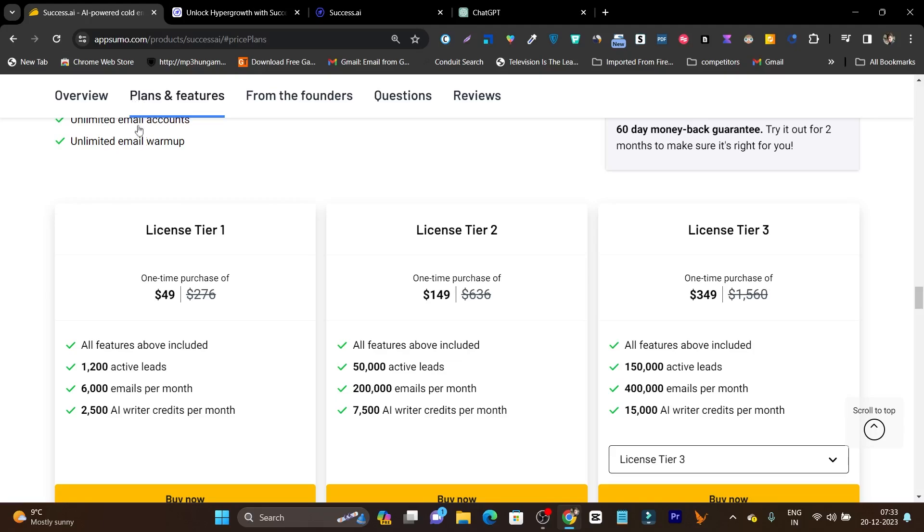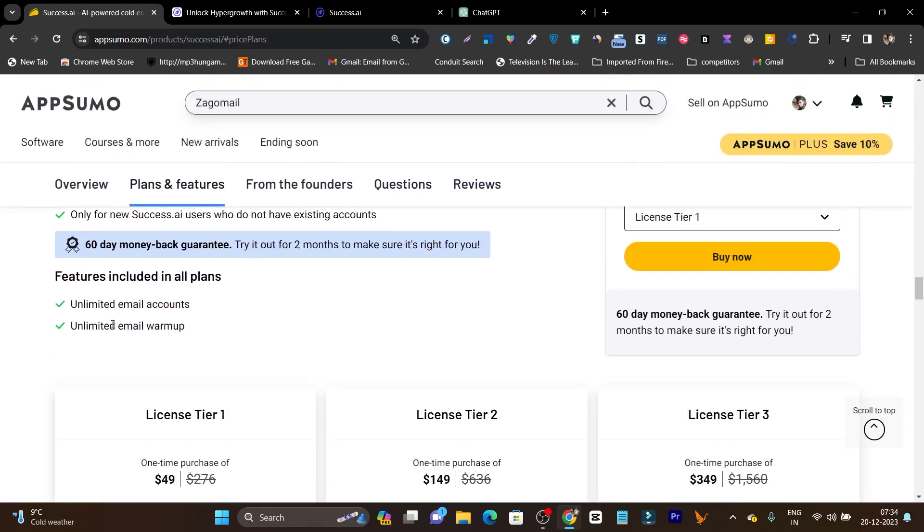First let me talk about the deal on AppSumo. The Tier 1 plan starts from $49 for Success AI — you get 1200 active leads, 6000 emails per month, and 2500 AI writer credits per month, meaning up to 2500 words of newsletters or cold emails you can generate. The emails we generate will max out at 200 to 300 words, so this is enough. If you want extra credits you can go with the Tier 2 or Tier 3 plan. The platform will also warm up your emails first so they land in the inbox without hitting the promotional or spam folder.